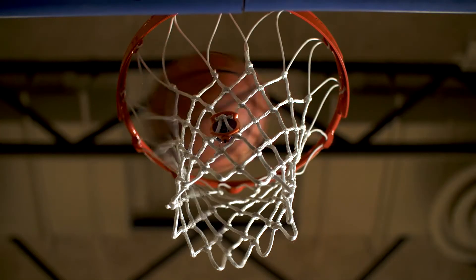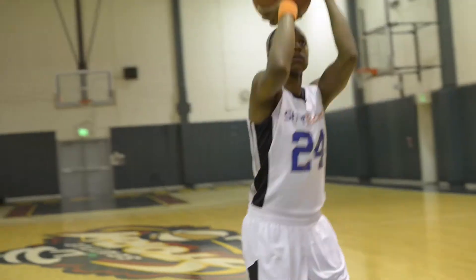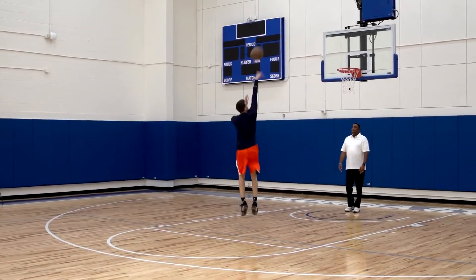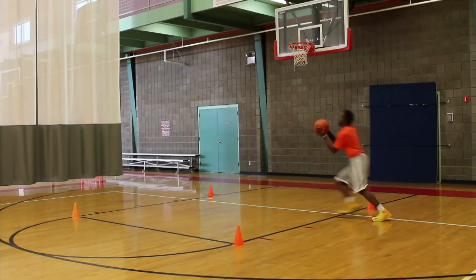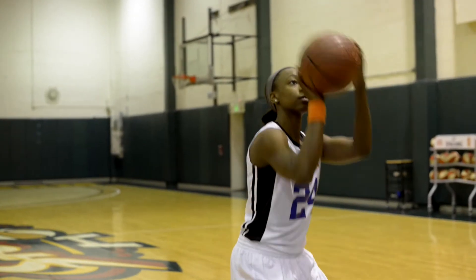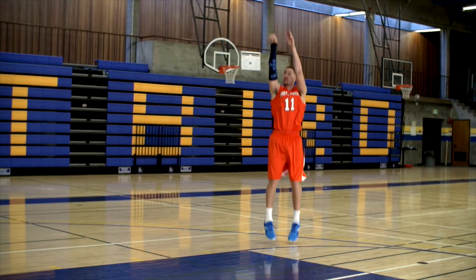They both communicate those statistics to the mobile device via Bluetooth Low Energy. The mobile app contains hundreds of elite drills and workouts, all designed by pros, shooting coaches, and trainers, all to help you become a better basketball player.